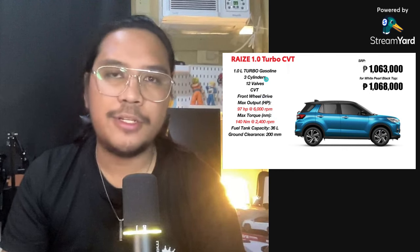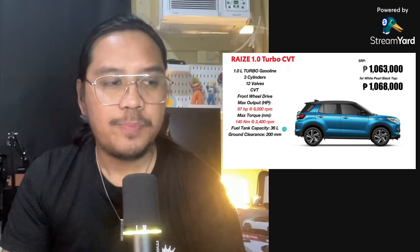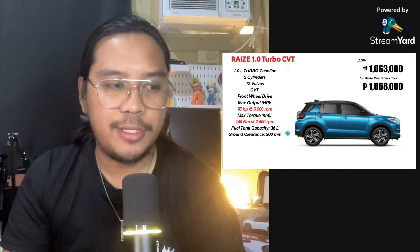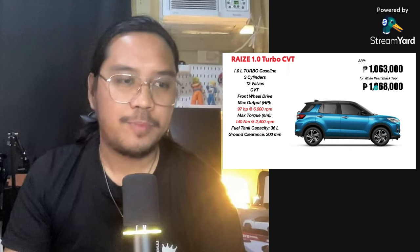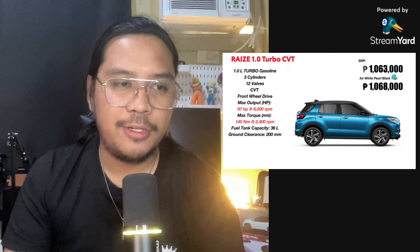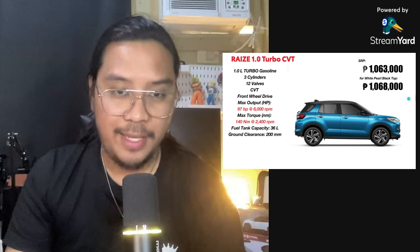So you have three cylinders, but good enough for the city. Then 12 valves, a CVT transmission, front-wheel drive, and your fuel tank capacity is just 36 liters. For your ground clearance, very good — 200 millimeters. This is priced at 1,063,000 pesos, and if you want the white pearl with the black top, you're going to add 5,000 pesos.